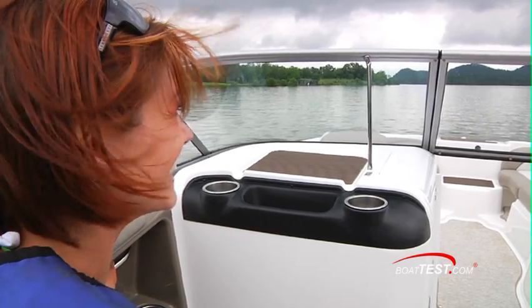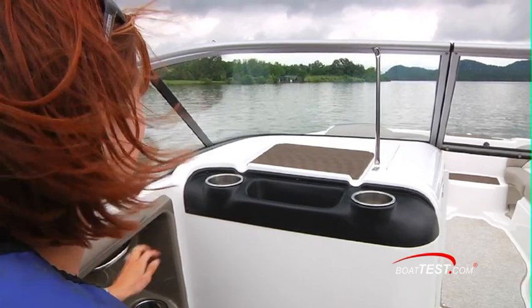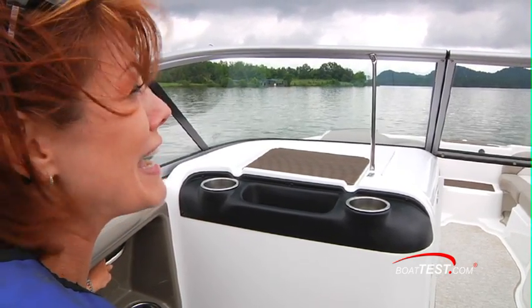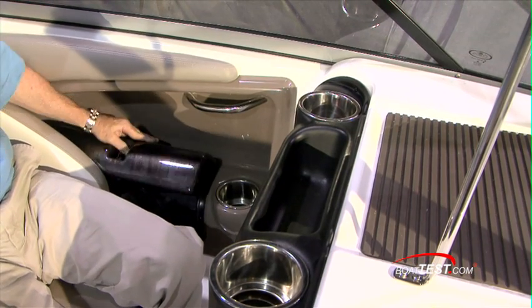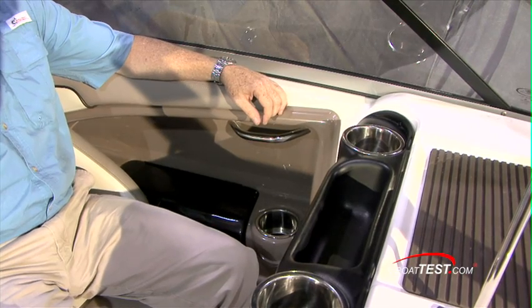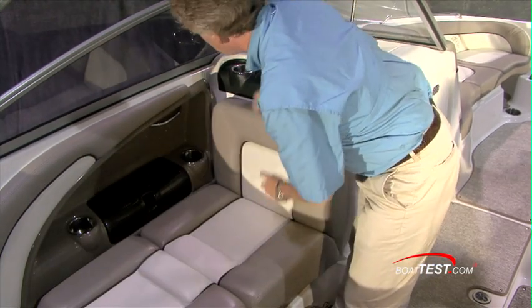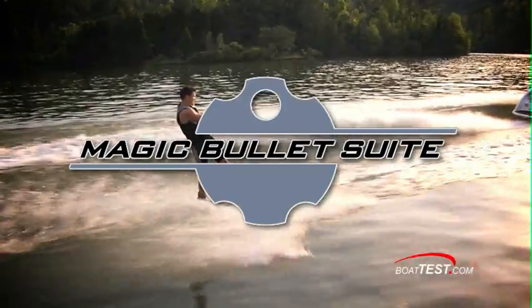The port side seat is very comfortable. You've got two stainless steel drink holders, a compartment for putting stuff like suntan lotion, and a glove box over to the port. Another two drink holders, a stainless steel grab rail, and a padded armrest. What I most like about this boat is with the touch of one switch, you convert to an aft-facing lounger for watching whoever's on the end of the tow line.